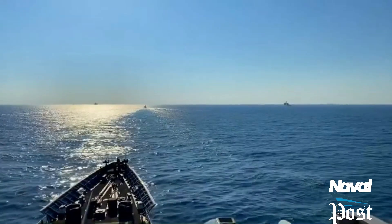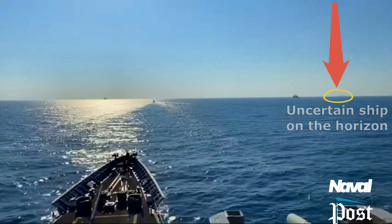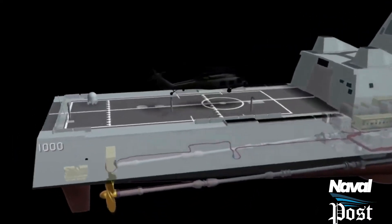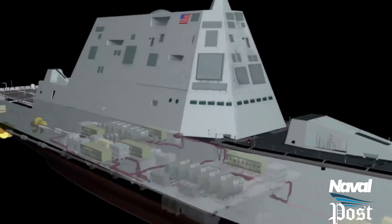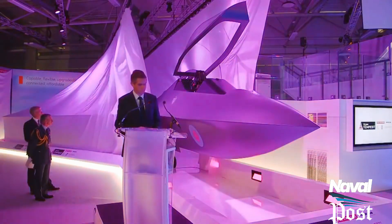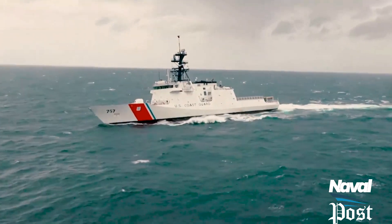The grey colour reduces the contrast of the ships with the horizon and reduces the vertical patterns in the ship's appearance. It is the universal colour of combatant and auxiliary surface ships, in contrast to the dark grey or black colour of submarines, the bright colours of ceremonial vessels and aircraft, or the white of hospital ships and some coast guard cutters.